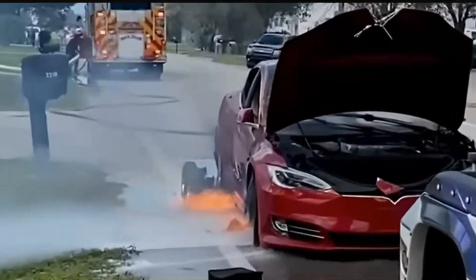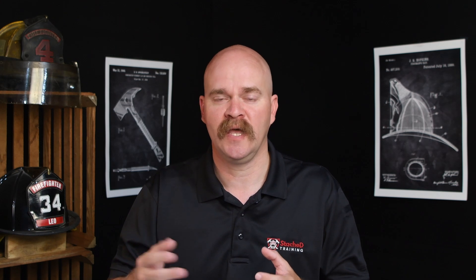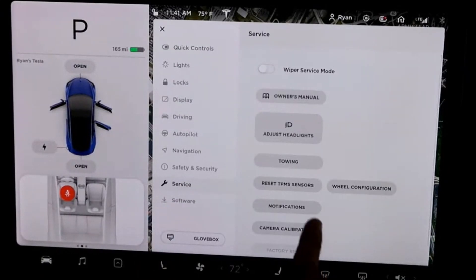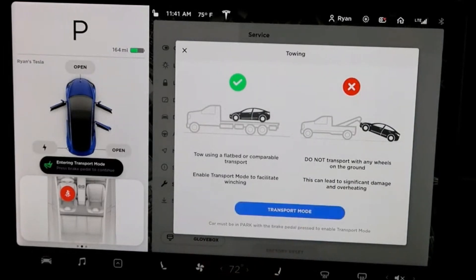Now could the vehicle be towed safely on dollies? The answer is yes, but experts in the industry really prefer using a flatbed tow truck. When you're loading an electric vehicle onto a flatbed or winching it across a long distance, realize every electric vehicle handles this situation a little bit differently. Teslas, for example, have a transport mode that you have to switch on inside their system. This disengages the motors for a low-speed, short-distance transport.